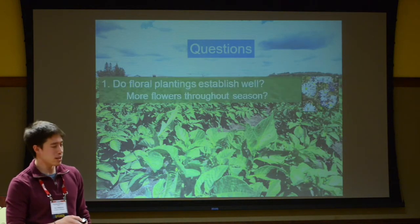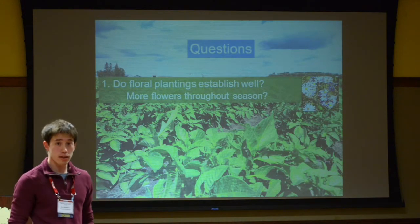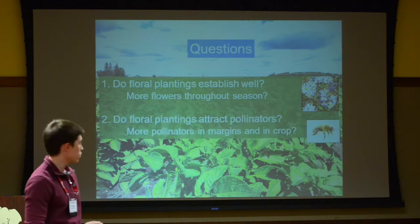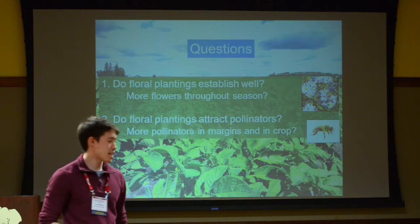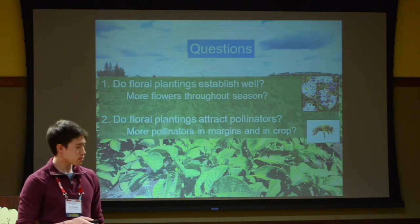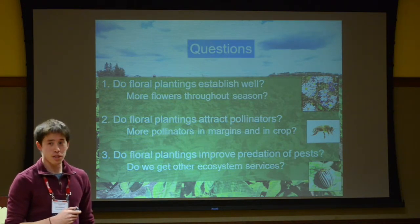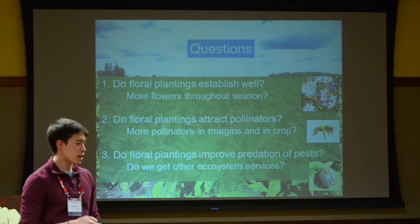This was a great experimental setup where we could test something in the real world. We wanted to see how well these floral plantings actually worked. First, do the plantings establish well? Will they result in more flowers, a greater number of blooms, a wider range of species, and will they last throughout the season? Second, do these floral plantings actually attract pollinators — does it work as advertised? And finally, we wanted to address the idea of stacked ecosystem services and ask: do the floral plantings also improve the predation of pests, which is not a selling point of the seed mixture, but something we can potentially gain?